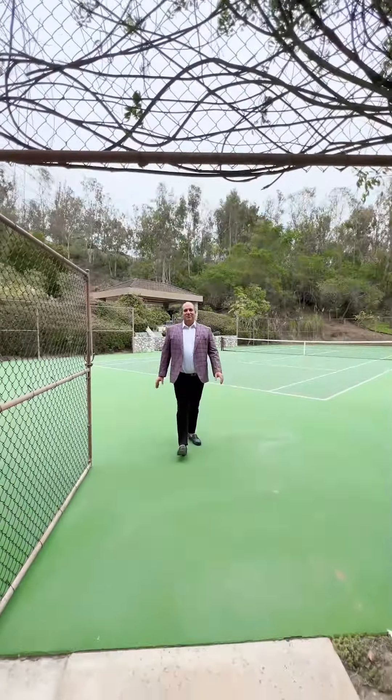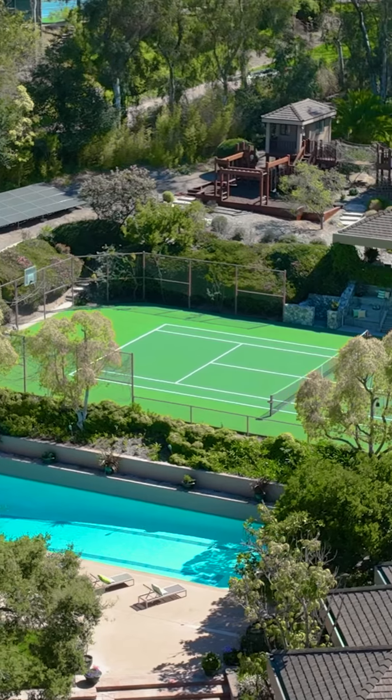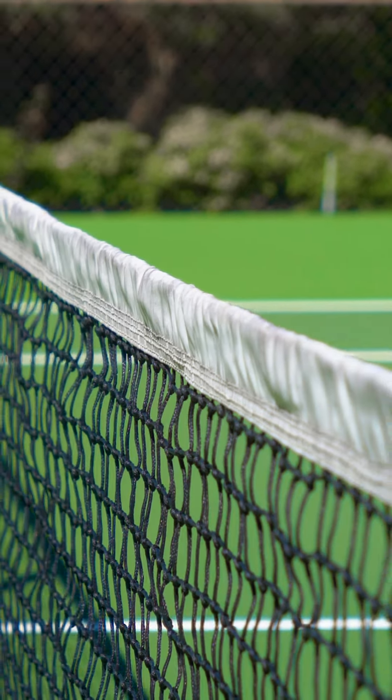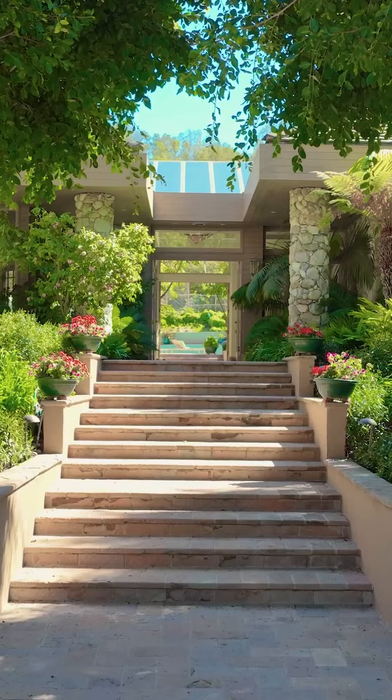If you enjoy ball sports, this is the place to do it. This tennis court is the perfect vantage point to look over the property. Tennis, pickleball, basketball — you name it, you're going to do it right here.